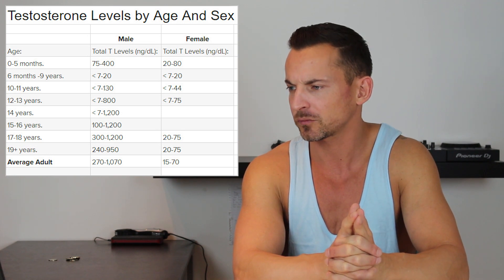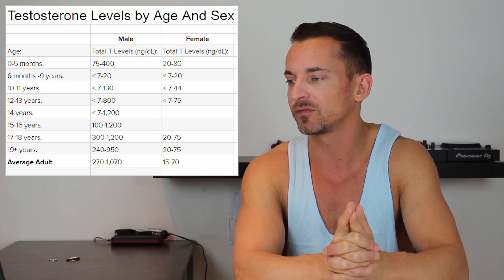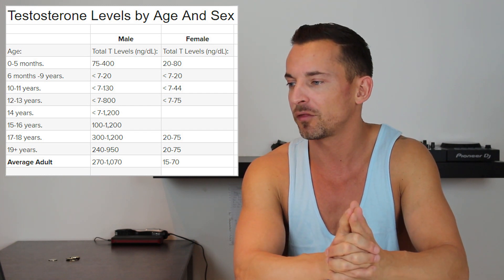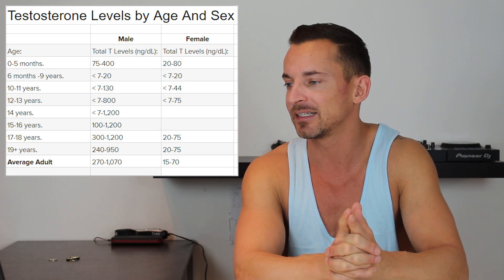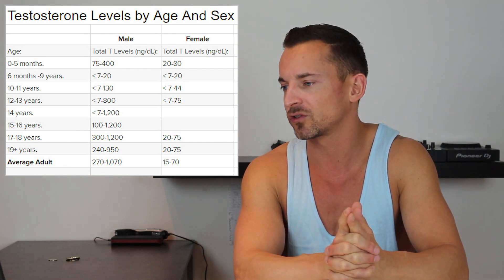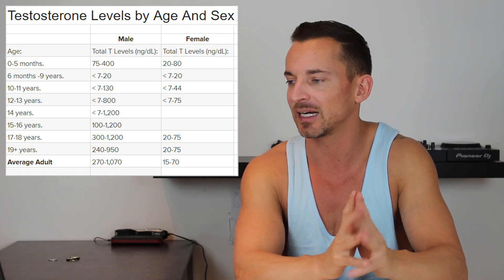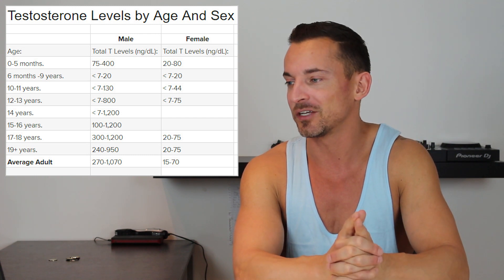From 14 to 15 years on, levels should be in the high digits, though the range is quite wide — between 100 to 1200 at age 15 to 16, and 300 to 1200 at age 17 to 18. Then at 19 years and older, the average adult male is somewhere around 250 to 270 up to about a thousand nanograms per deciliter, more or less.